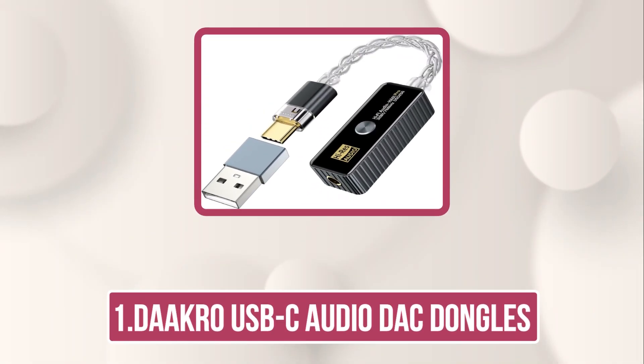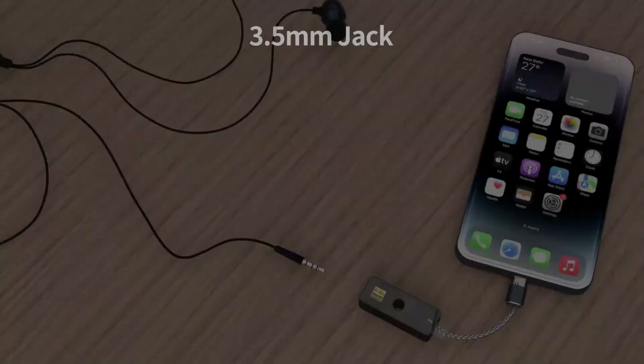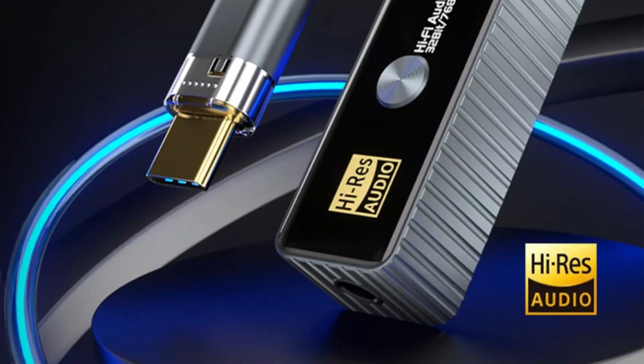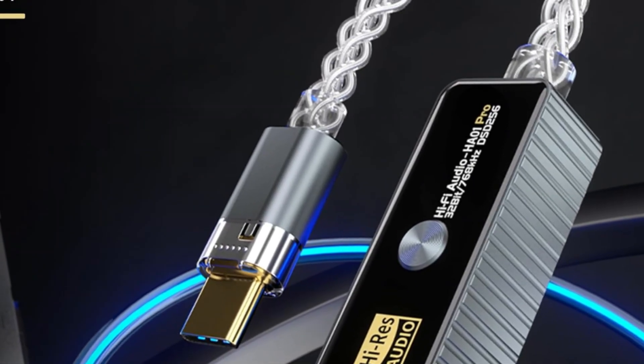Starting with the DACRO USB-C Audio DAC dongle. The DACRO USB-C portable headphone DAC amplifier is a compact powerhouse for audiophiles on the go. Compatible with Android, iOS, iPhone 15 Plus natively, older devices via OTG, Windows/Mac, tablets, and Nintendo Switch, it transforms USB-C ports into premium audio hubs.